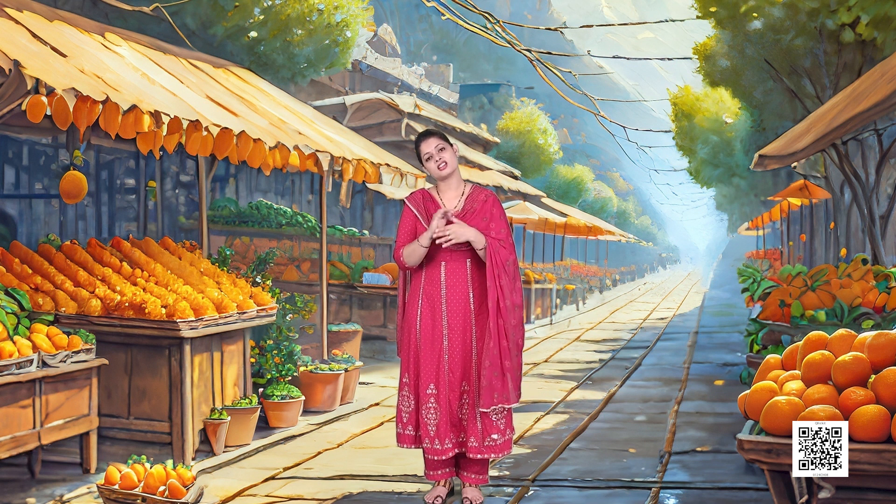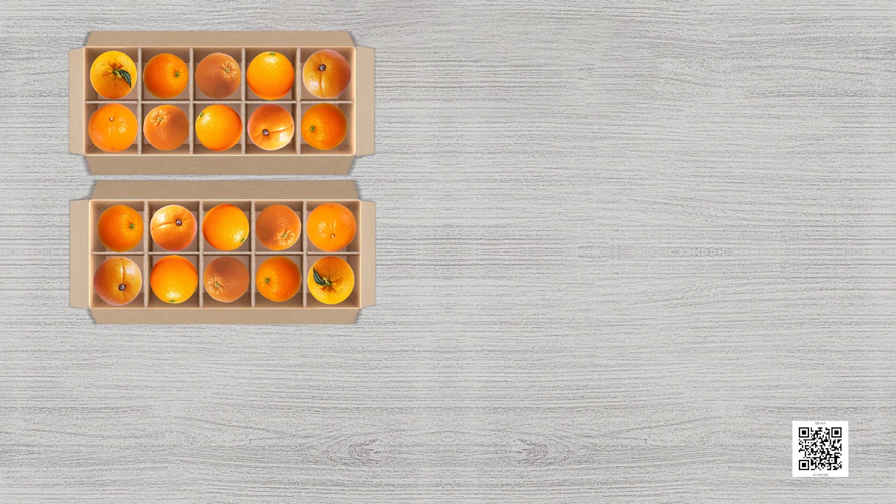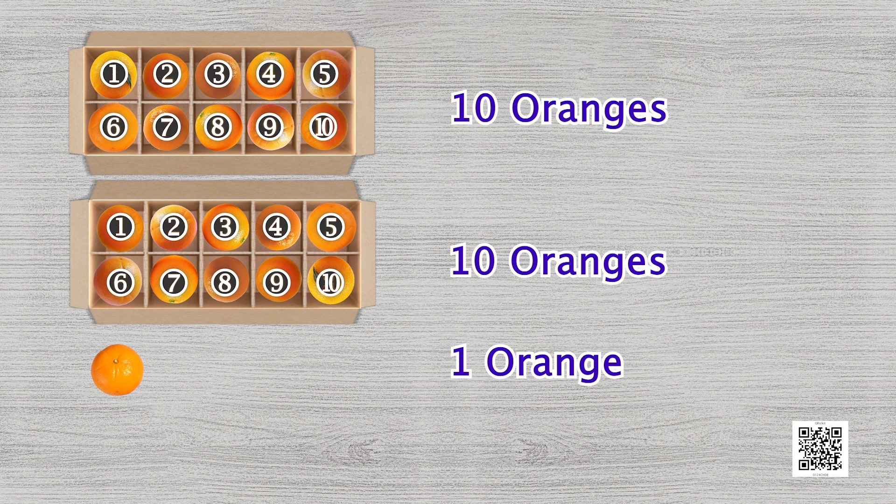When Simran woke up the next day, another problem was standing in her way. There were some boxes and some oranges. She understood the task and started counting fast. Now kids, tell me how many oranges do you see in this picture? Count with me: one, two, three, four, five, six, seven, eight, nine, ten. Ten oranges in the first box and ten more oranges in the second box, because each box has ten oranges. And there is one more orange. So we can say that there are twenty-one oranges.